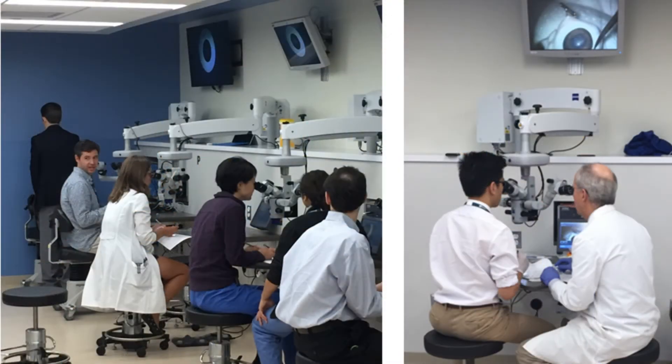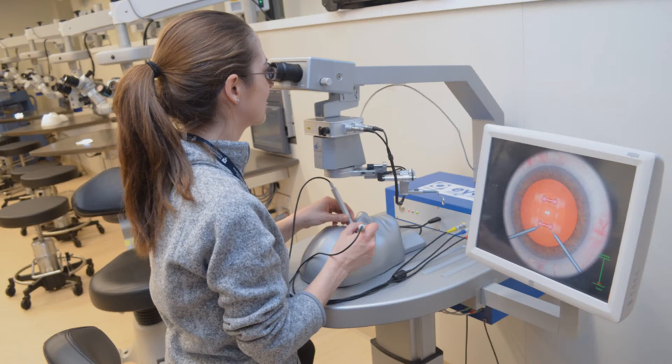Additionally, a library of recorded video resources allows for guided practice 24 hours a day. The lab also features an IC surgical simulator enabling Harvard trainees to gain familiarity, skill, and confidence in steps of cataract surgery prior to caring for patients in the operating room.